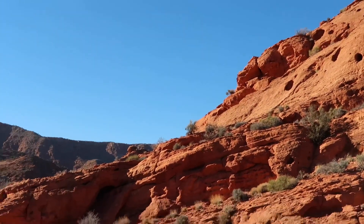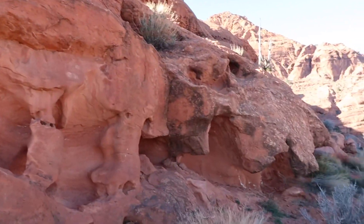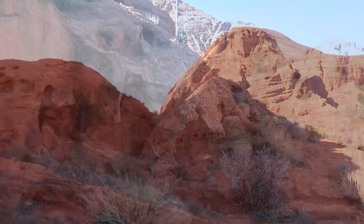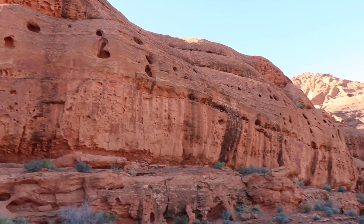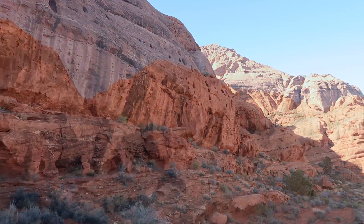We have been here many times mountain biking, and when you're mountain biking you kind of miss some of the things that are alongside the trail. So this trail that we see you can't bike on — you have to hike on it.